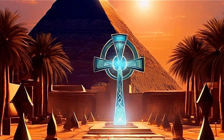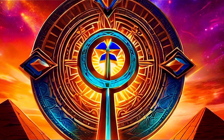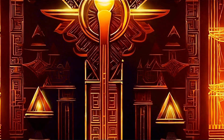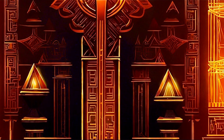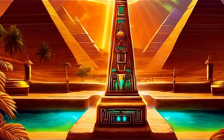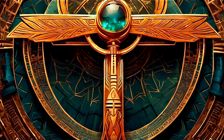Central to the functionality of the Ankh is the Djed — often depicted as a pillar-like structure resembling a spine. In this narrative, the Djed is a transformer, converting ambient energy into a usable form. This ancient device may have allowed priests and practitioners to amplify and direct the energies collected through the Ankh, illuminating sacred spaces, temples, and the grand pyramids that dotted the Egyptian landscape.